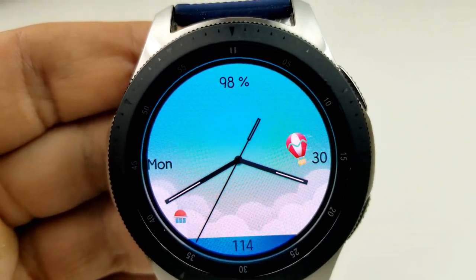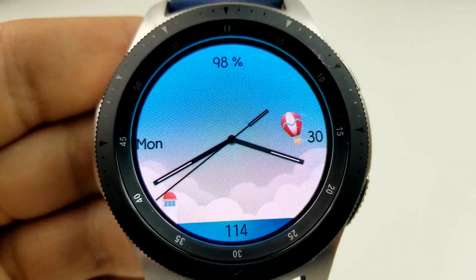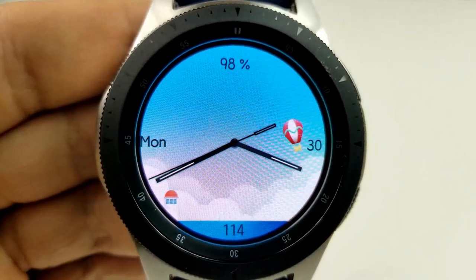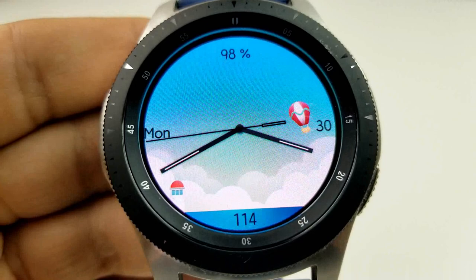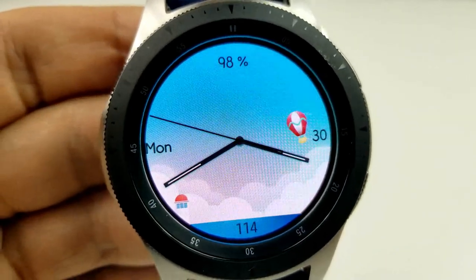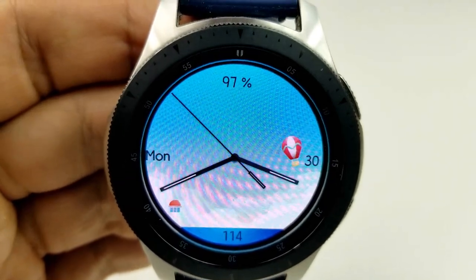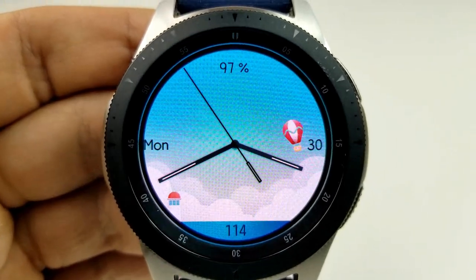Besides this feature, you also have your steps count at the bottom, the date is to the right, and the current day is to the left, with your power remaining shown right at the top of the face. This is a simple, clean, and colorful watch face set in a minimalist style that would definitely appeal to those who prefer artsy looking watch faces over purely functional ones.